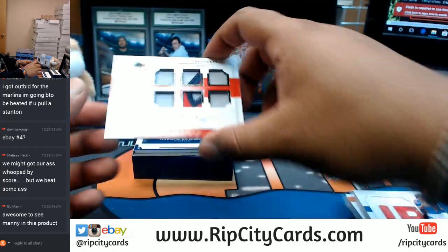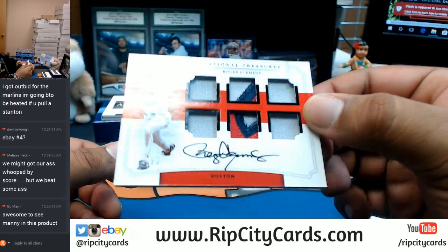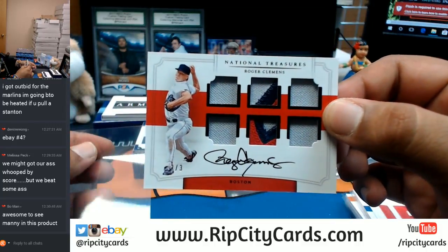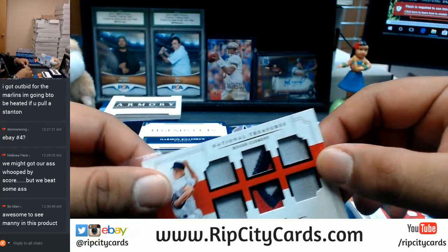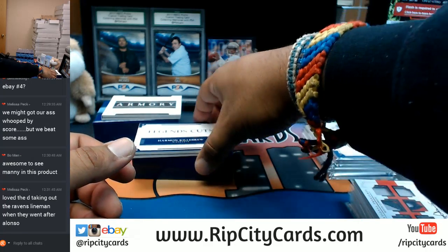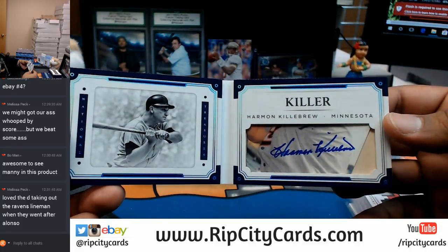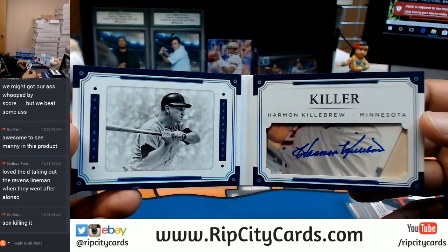Another one for the Red Sox — that's a pretty sweet patch, three colors, number three out of three, which makes it an eBay 1/1 for Roger Clemens. That is nice. And we have a booklet here for the Minnesota Twins, numbered to 99 — cut auto for Harmon Killebrew. That is a sweet book right there.